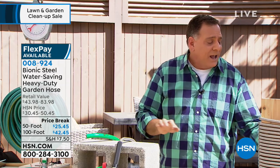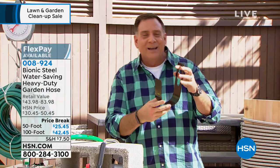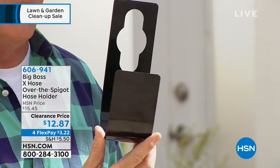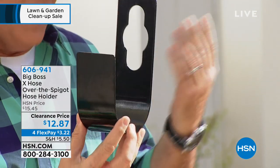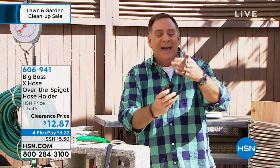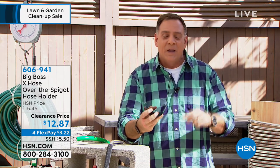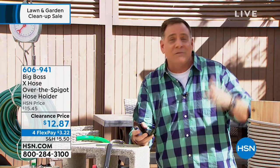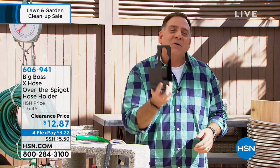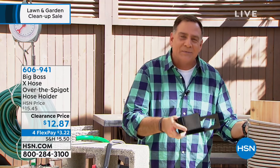We also have the spigot holder. If you've never seen one of these before, you go, what in the world? Think about the faucet that comes out of the side of your house — the spigot. All you do is just hang that on top of it, just like that. Why is that so awesome? You don't have to drill any holes in the wall, you don't have to put any mollies in there, you're not going to mar the beautiful look of your house, and you can take it with you anywhere you go — even to a campsite. That's your Bionic hose and the spigot holder.